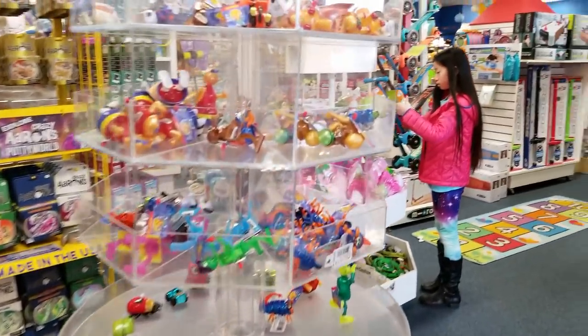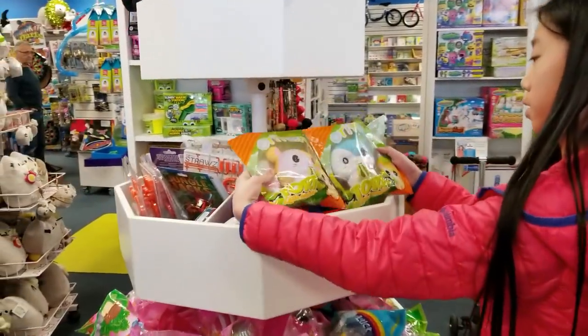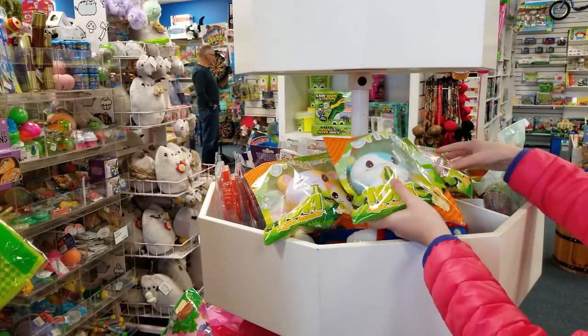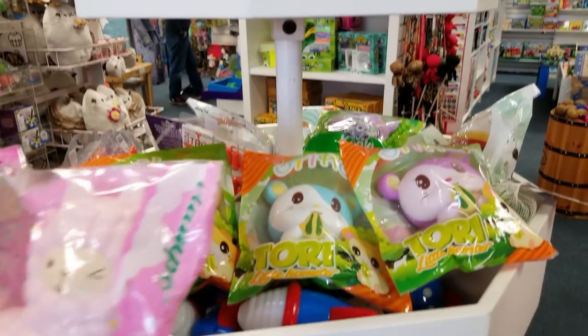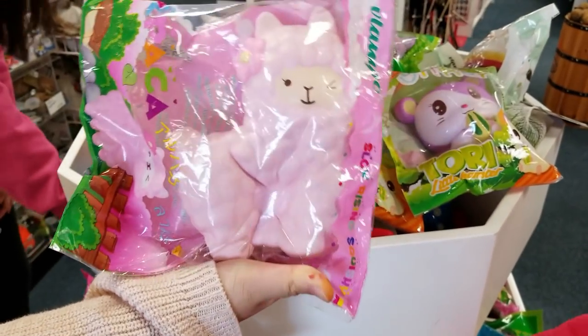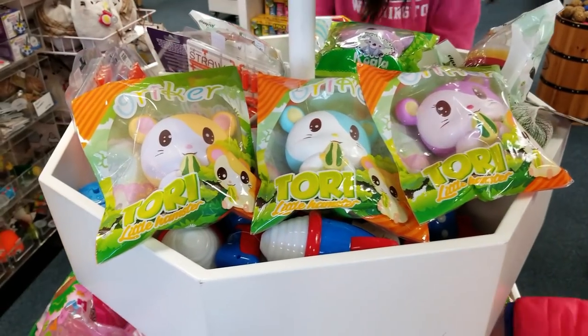Oh, they have green, blue, purple! I don't know which one — I found another purple. That's the llama — oh sorry, the llama!